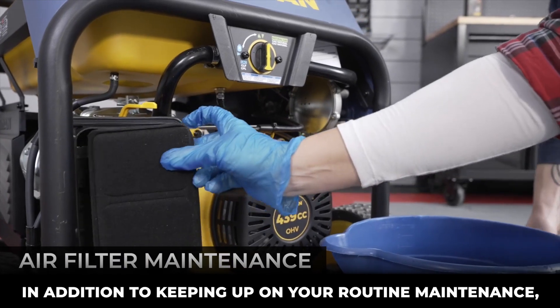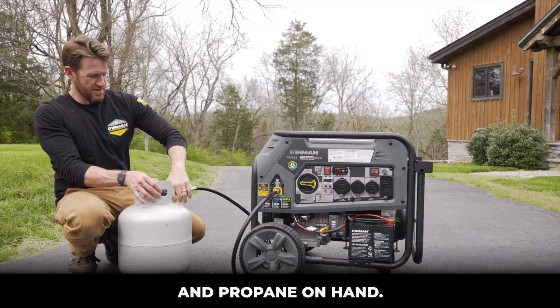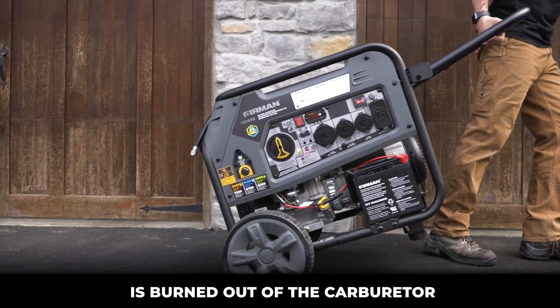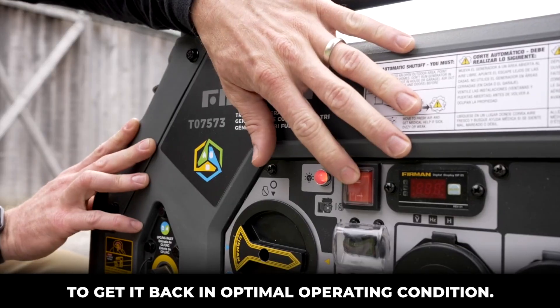In addition to keeping up on your routine maintenance, you'll want to be sure you have fresh gasoline and propane on hand. Be sure to drain all of the fuel and run your generator until the fuel is burned out of the carburetor to get it back in optimal operating condition.